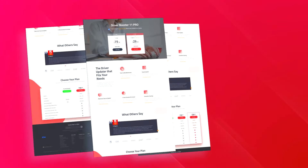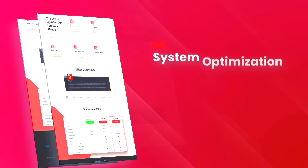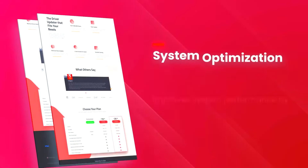Driver Booster 11 PRO also features a large driver database covering over 8 million drivers, ensuring compatibility with a wide range of hardware devices, including graphics cards, sound cards, network adapters, and more.